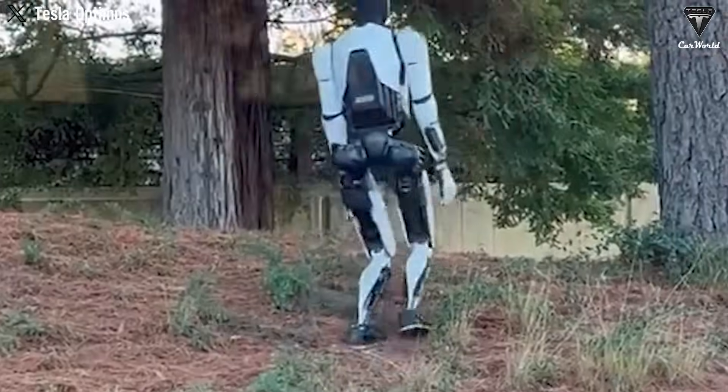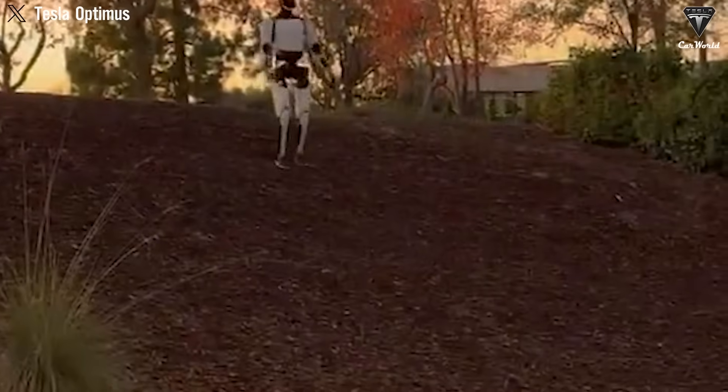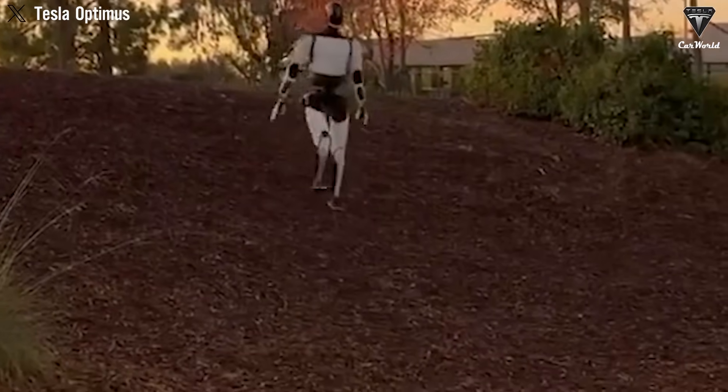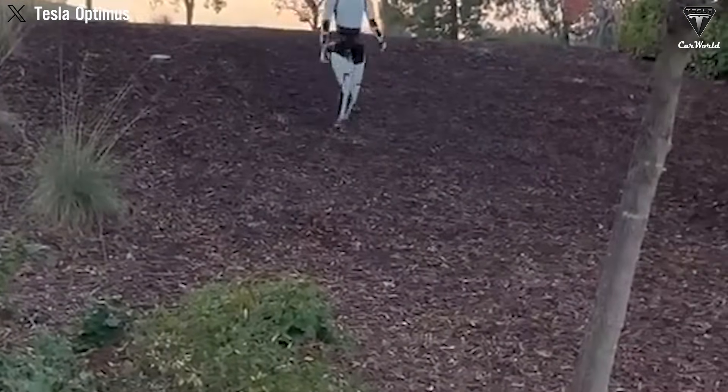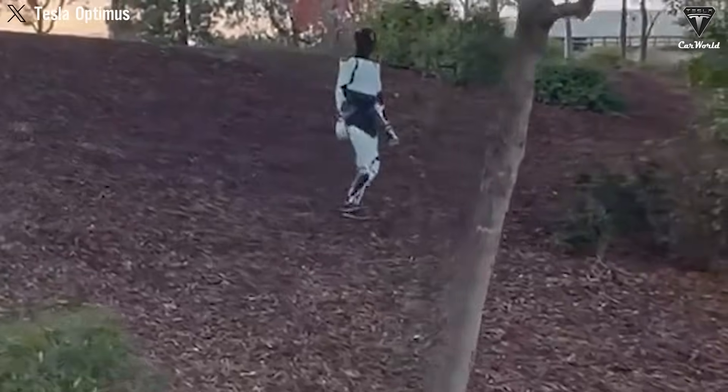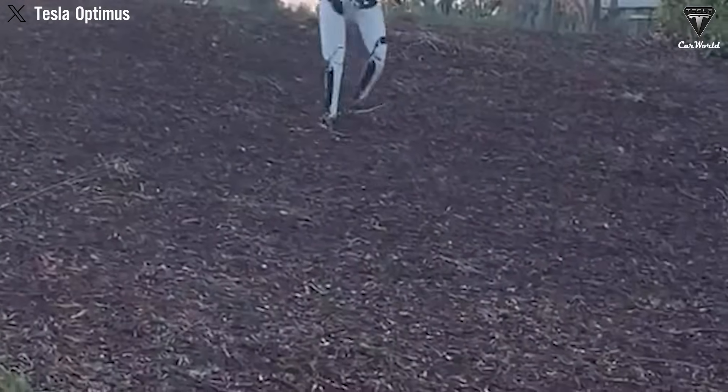How it reacts to the terrain, and how it moves across it — these aspects reveal a level of adaptability and precision that we hadn't initially appreciated. According to Tesla, this was the first time Optimus had been tested on terrain where even humans need to be cautious. Milan Kovac, the lead engineer for Optimus, even mentioned that he nearly slipped himself while walking on that very slope. What's noteworthy is that Optimus was able to climb both up and down the slope without falling.